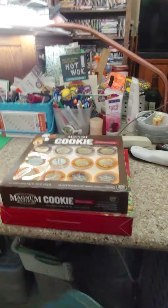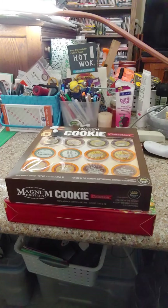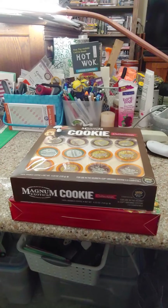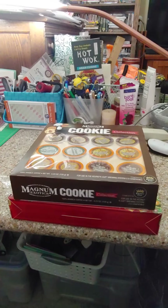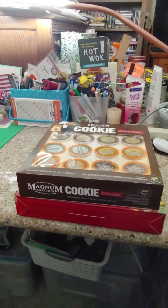So yeah, those are the gifts my sister got me. I'll probably do videos on each and every one of them, so do keep in mind the videos coming in the future. See you next time!